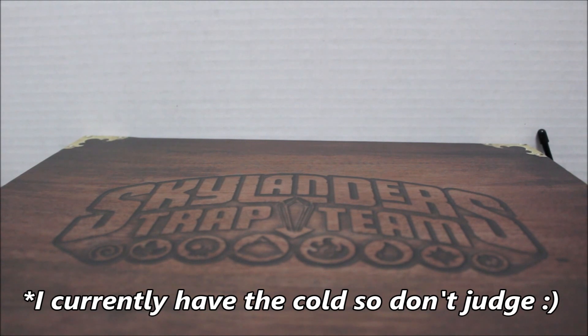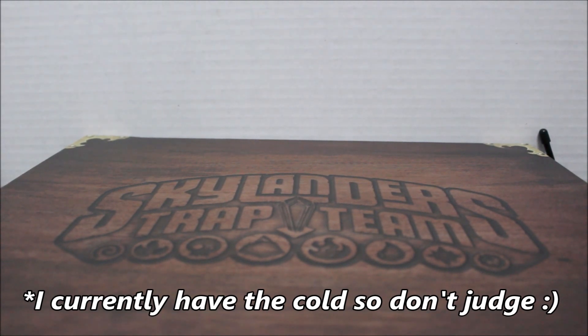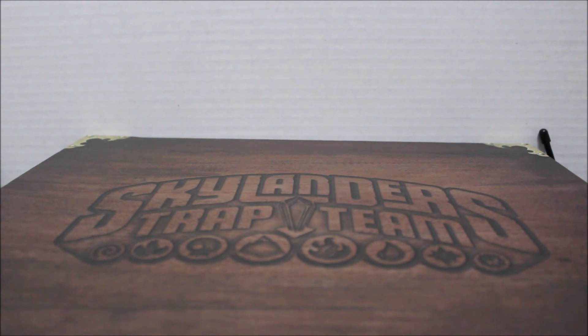Hey guys, what is up? So today I'm here with another video and today I'm here to show you my Skylanders Day for 2016 January haul. So first,